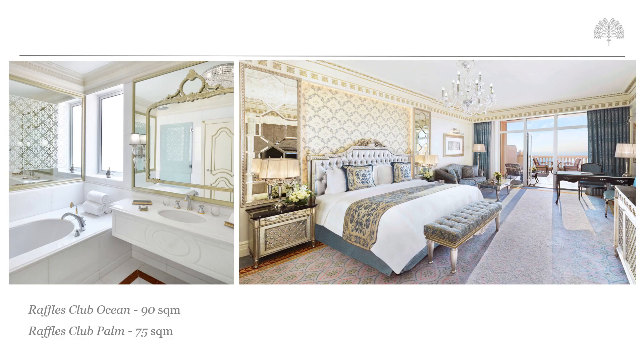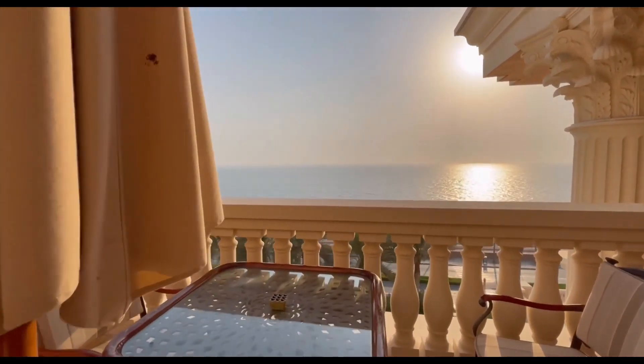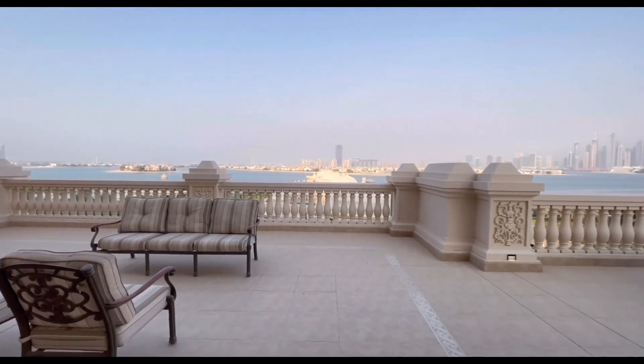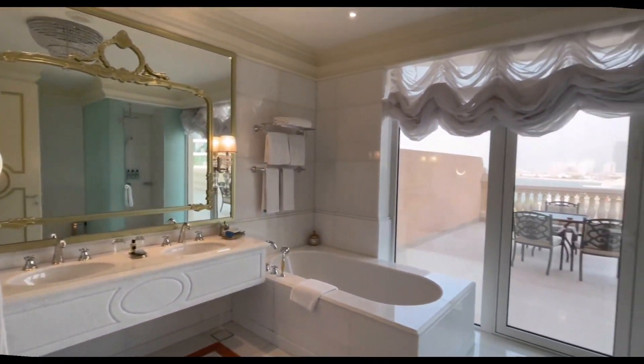The balconies in these categories are much larger, with sunbeds that allow guests to sunbathe in privacy while overlooking Dubai's skyline in the Raffles Club Palm view rooms, or gazing out to the ocean in the Raffles Club Ocean view rooms. The Premium Club Terrace rooms is one of our most palatial categories, with 203 square metres of space. The terrace is vast, offering outdoor sofas, a spot for dining, and even a private jacuzzi on your very own private terrace — perfect for relaxing in the daytime or unwinding as the sun goes down over the city.